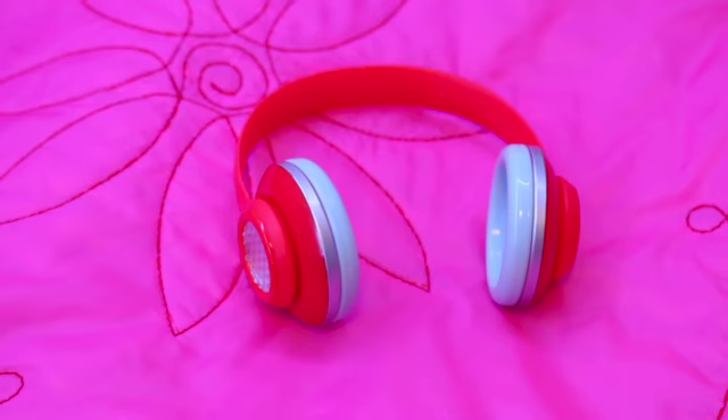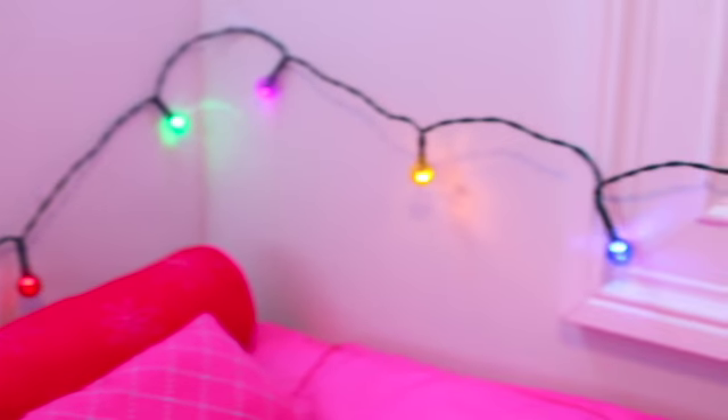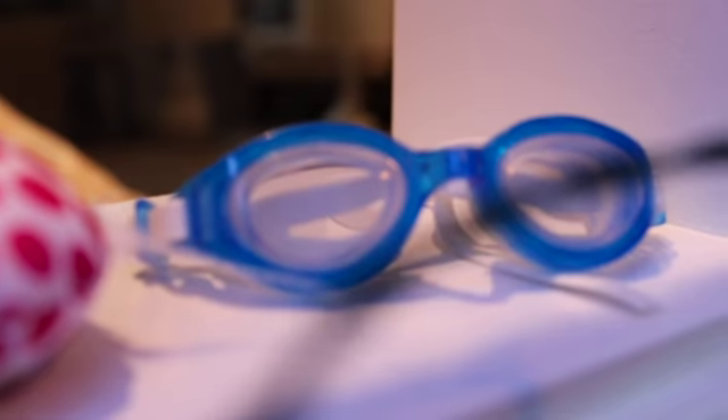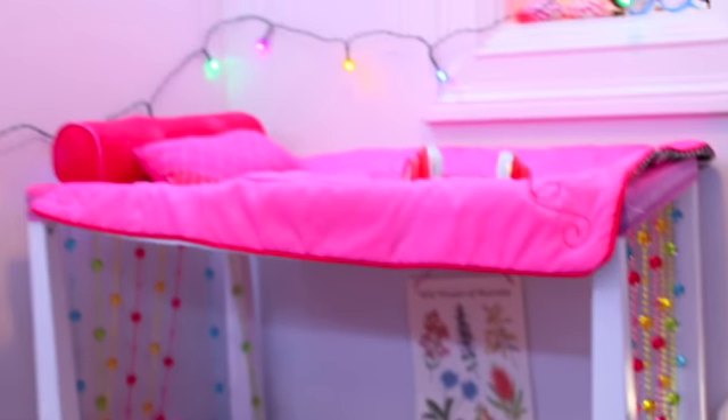On the top bunk, there are some red headphones. And on the wall, there are some stringing fairy lights. On the shelf, there is this neck comforter and some blue goggles. And that was Ivy and Molly's room.